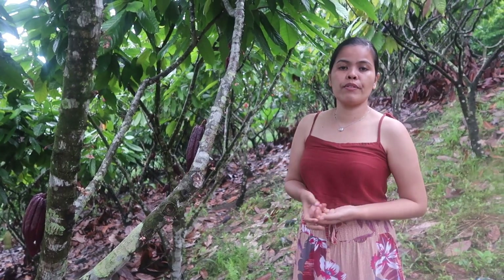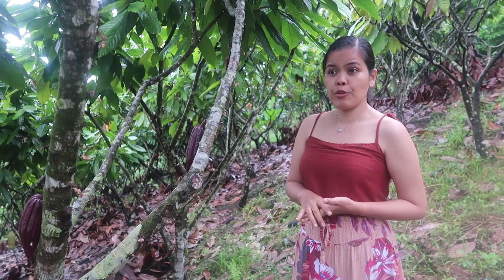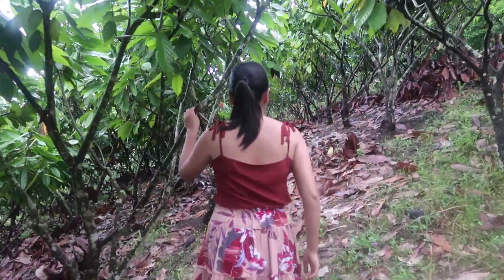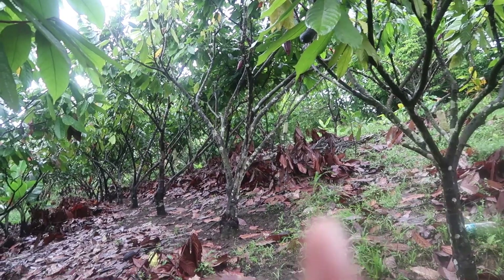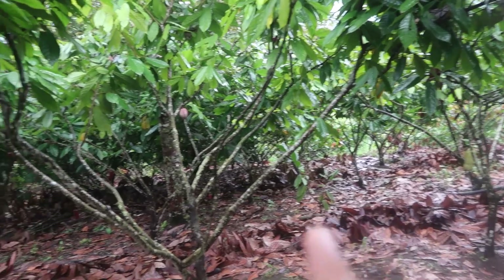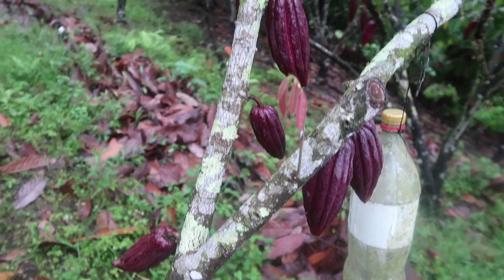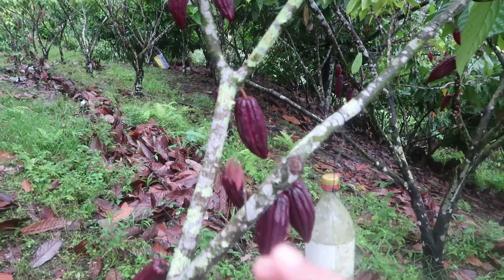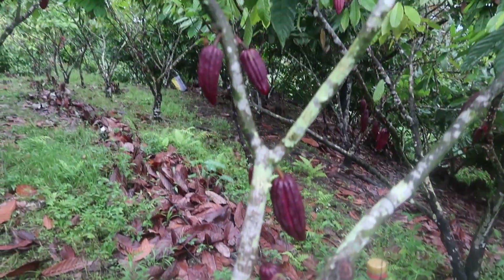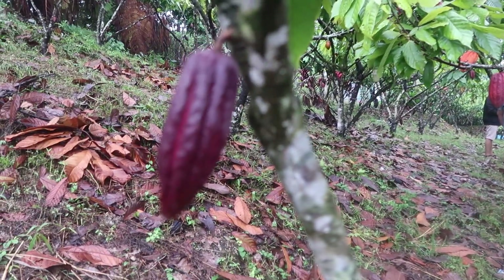The entrance fee here is worth 50 pesos, and that is consumable as a cup of hot chocolate. Or you may also choose coffee — one cup of coffee for 50 pesos. From this area going there, all of it is cacao plants. There are a lot of small fruits, but eventually they will harvest those small fruits so that they will not be crowded on one branch, and so that they can grow a lot bigger. That's how you grow cacao.